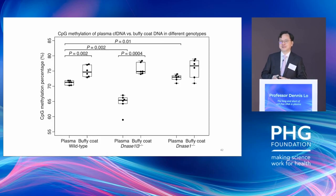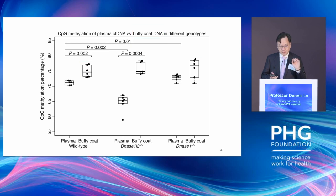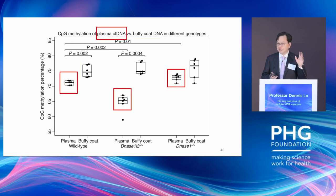One might ask whether knocking out this nuclease somehow affects the constitutional methylation status of the mouse genome. We find that is not the case. When you look at the blood cells of those mice, there's no difference in methylation level in the constitutional genome. The aberration is confined to the circulating DNA in plasma.